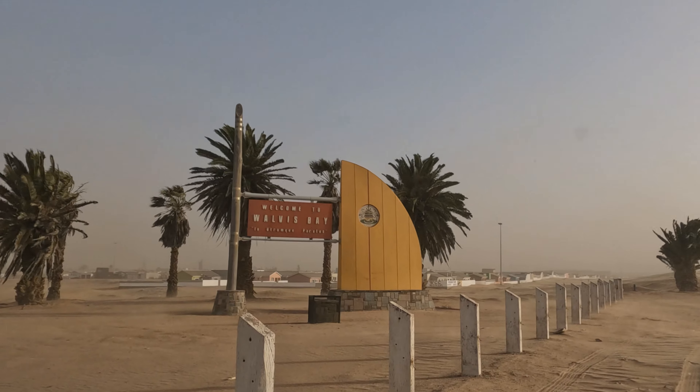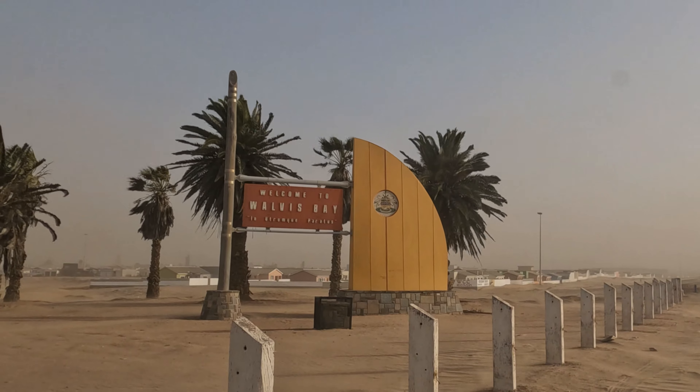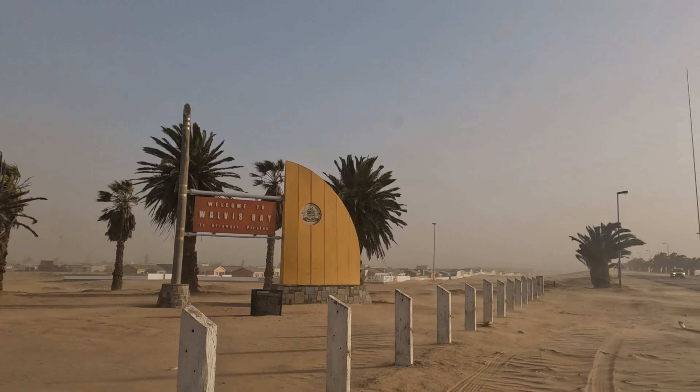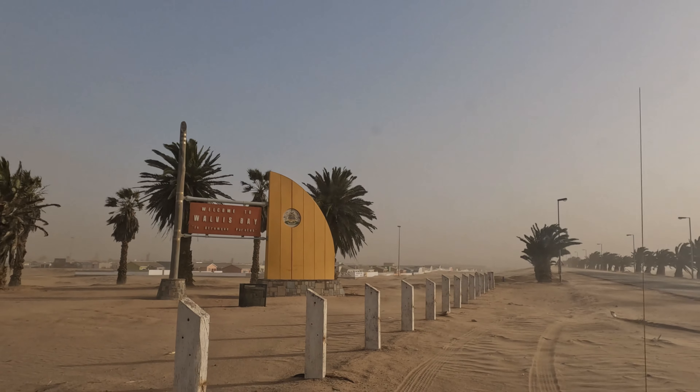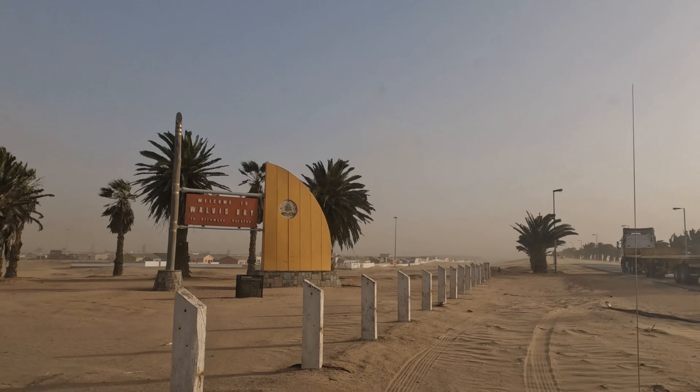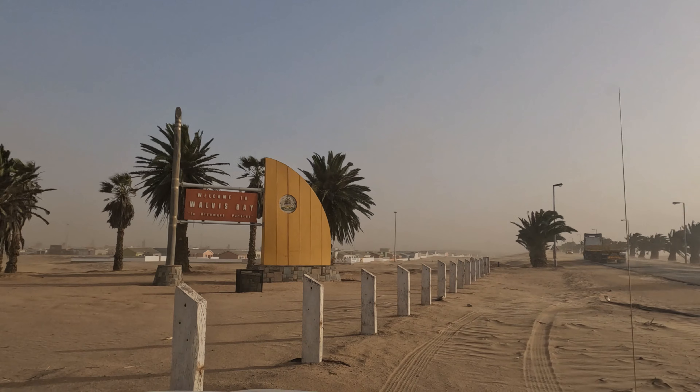Thanks for watching and hopefully you've liked this little view of what the weather in Walvis Bay can be like. Thank you for watching. See you on the next one. Goodbye.